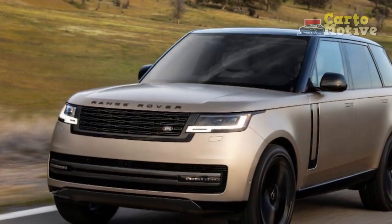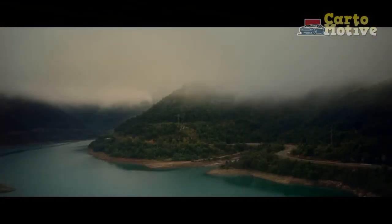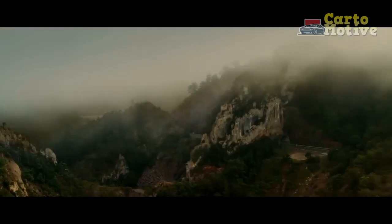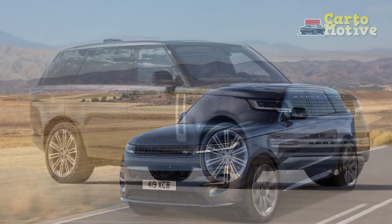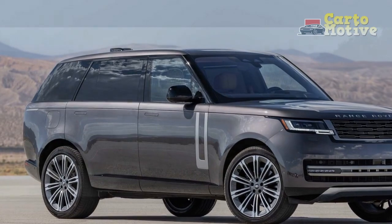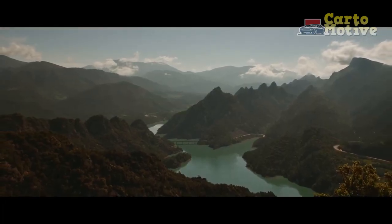For decades, it had a segment all to itself, competing with more traditional luxury cars like the BMW 7 Series and Mercedes-Benz S-Class. Since then, most high-end manufacturers have joined the club, so the Range Rover now occupies the space between cheaper rivals such as the BMW X7 and Mercedes-Benz GLS, and more expensive ones such as the Bentley Bentayga and Rolls-Royce Cullinan. The new 2023 Land Rover Range Rover with the L460 model code moved to the brand new MLA-Flex platform to accommodate new mild hybrid and plug-in hybrid powertrains and the upcoming 2024 EV model.